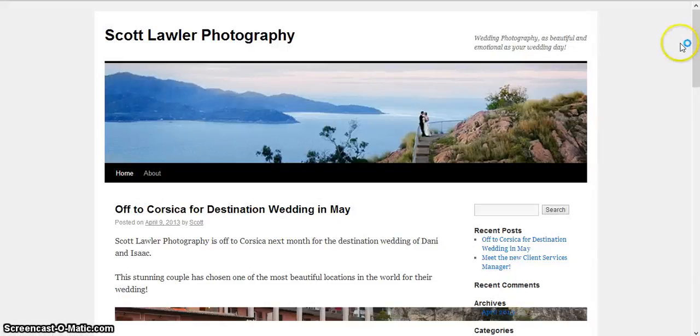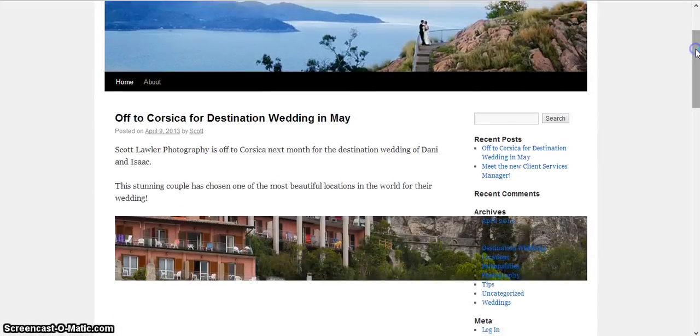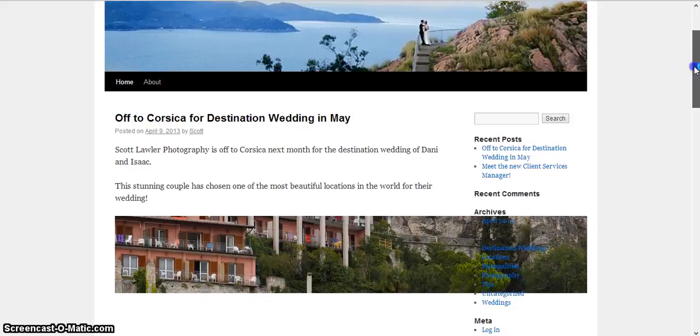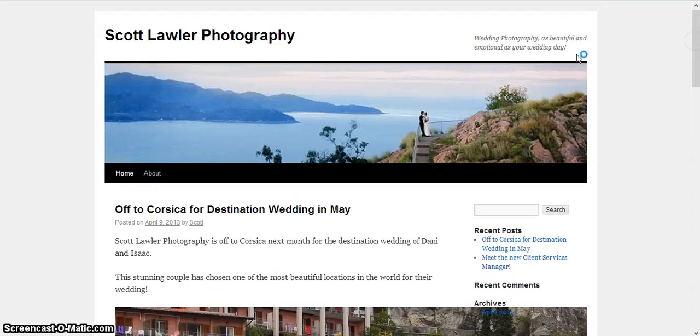And you can see this brings you straight to his blog and shows you his different places to where he's been taking his photos. It's mainly wedding photography that he does and specializes in.